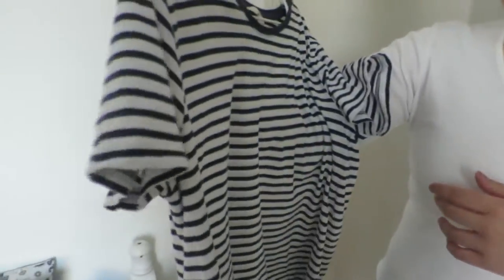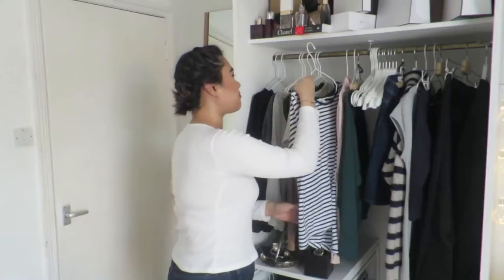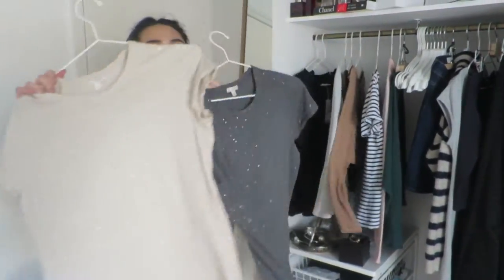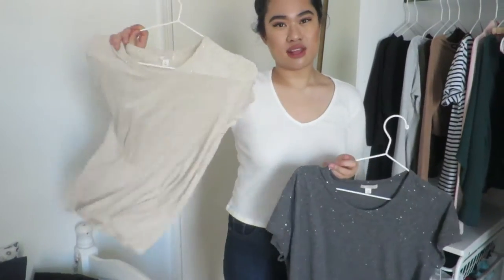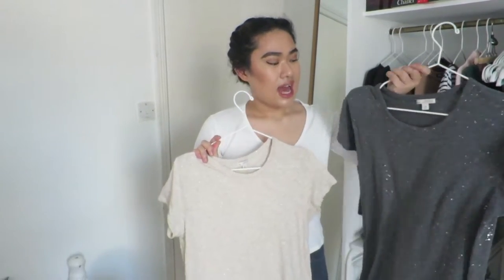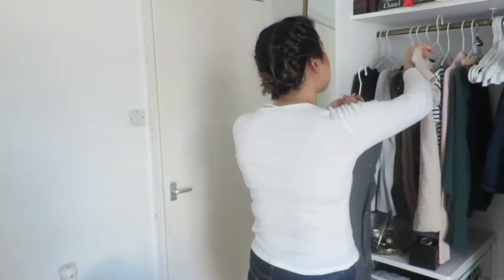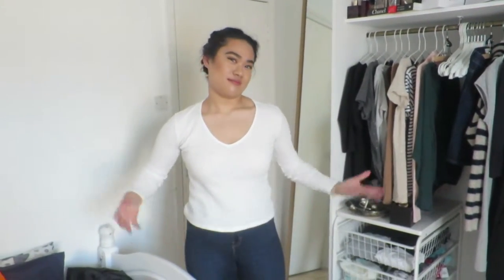This one's from Zara and it's quite flowy and big — this is a medium. They last really long, the ones from Zara are my favourite. These two are from Gap — one's in a large and one's in a small — very different, but sometimes I like them to be really fitted. This is a nice oatmeal sparkly one and this is a dark grey sparkly one. Sometimes I like them to be baggy when you tuck them into jeans. Yeah, I like tucking in because it looks so much more put together.